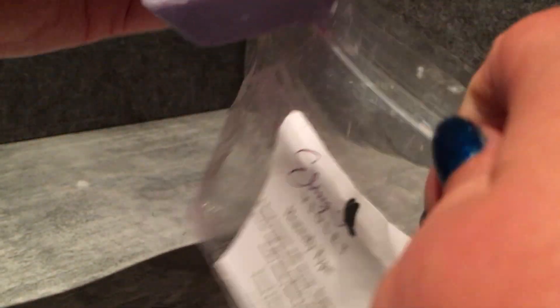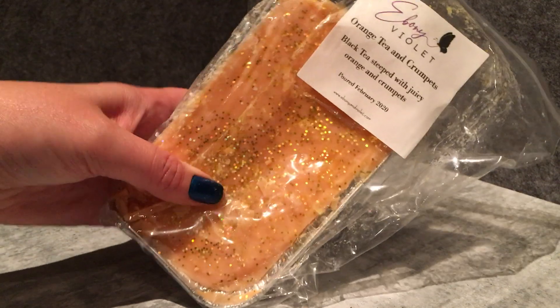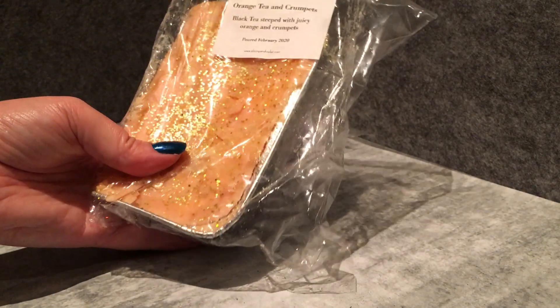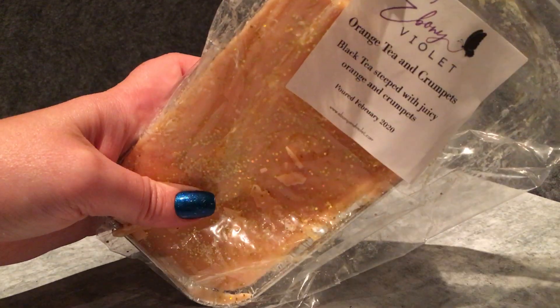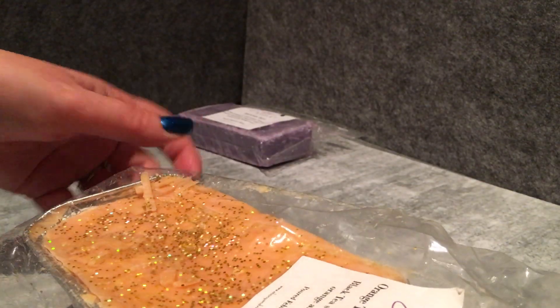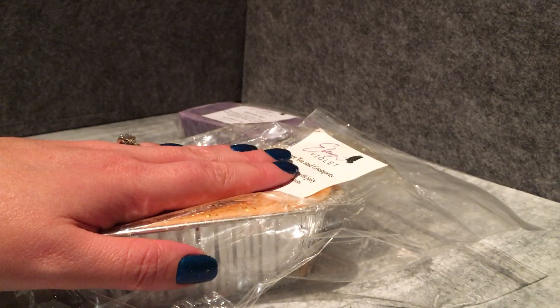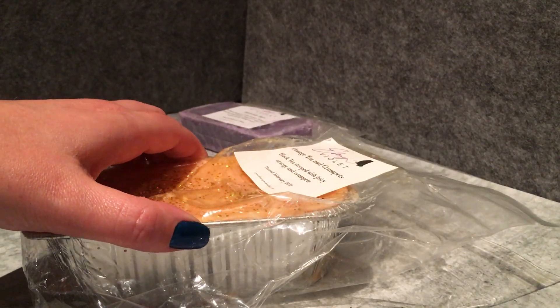The item I pretty much placed the order for was the Orange Tea and Crumpets loaf — black tea steeped in juicy orange and crumpets. I found this scent at another vendor I won't be repurchasing from. I put the call out in wax chat that I was looking for vendors who had this oil, and Cy from Ebony Violet mentioned she did have it. It's apparently a premium oil so this one costs slightly more than typical, but that's okay.